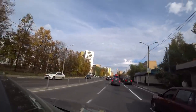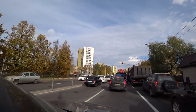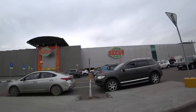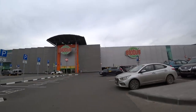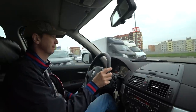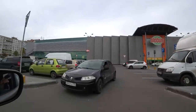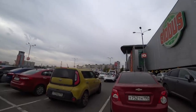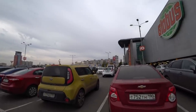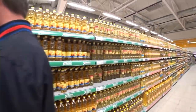Hello guys and welcome to a Different Russia channel. We have gorgeous weather this weekend and we decided to cook plov. Today we go shopping — we are going to buy everything for this dish. Plov is rice with meat, if you do not know. We are going to cook it on fire. In this episode we shall buy ingredients for plov, and in the next episode you will see how we cook this delicious dish on fire on our dacha. Let's go shopping.